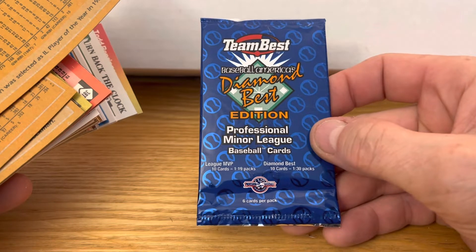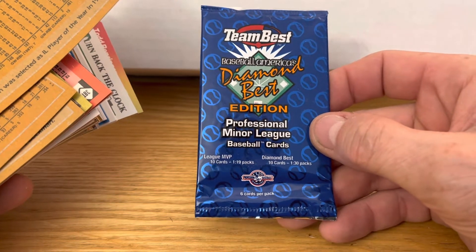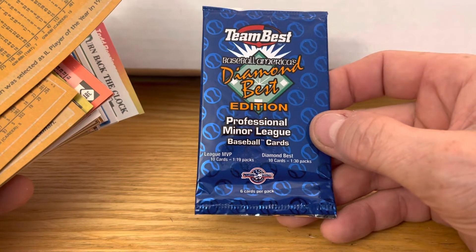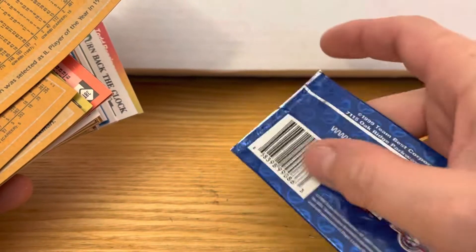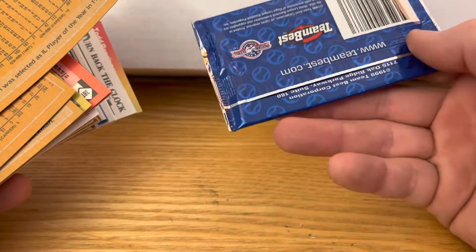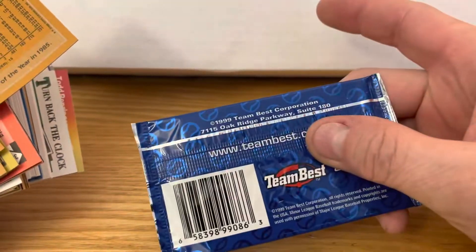Team Best Diamond Best Edition — professional minor league baseball cards. Six cards per pack. That looks like... I don't know what year that is. 1999.